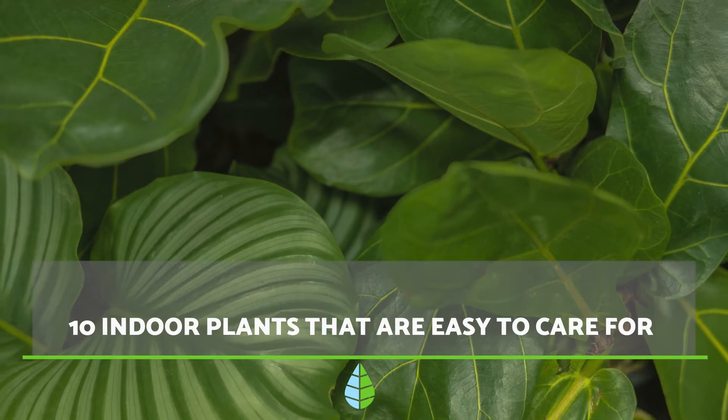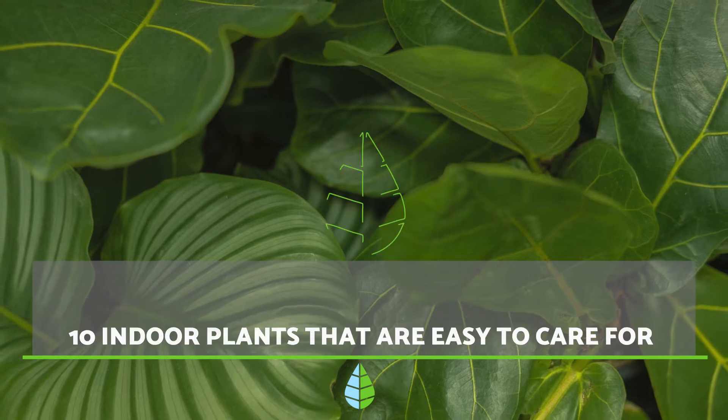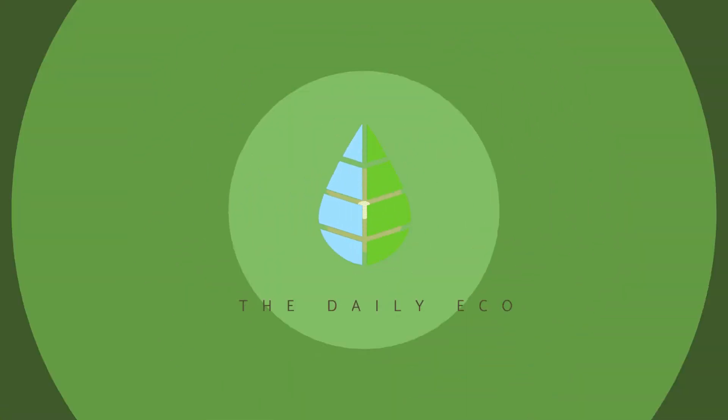Hello and welcome back to the Daily Eco. In today's video we present a small selection of easy-to-care houseplants to decorate any room.